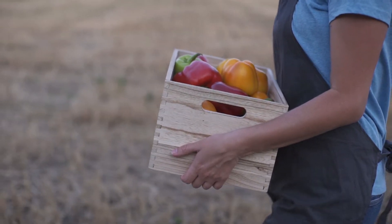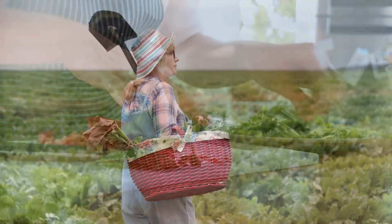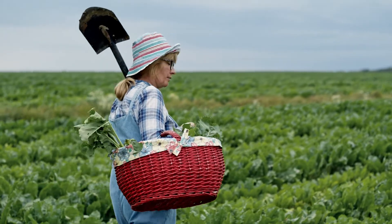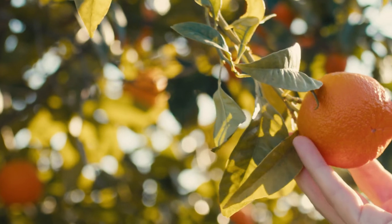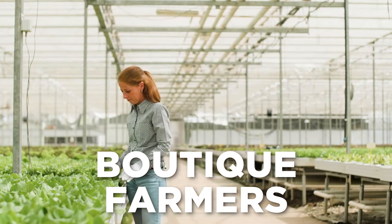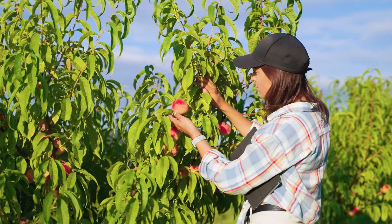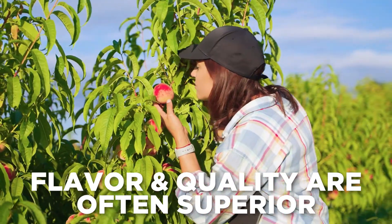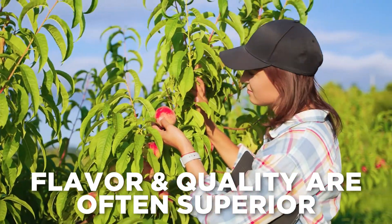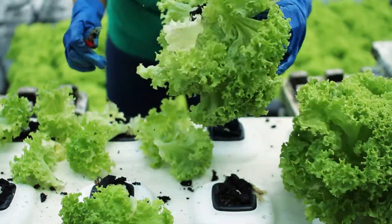Availability and seasonality: prior to increased agricultural production and distribution technology, chefs were limited to locally grown seasonal fruits and vegetables. Though food establishments are no longer bound to buy local produce, it's still a favorable practice when possible — it's important to support local growers. Boutique farmers may have specialty products such as wild lettuces, golden beets, and yellow tomatoes not available through large commercial purveyors. Locally grown sweet corn, apricots, peaches, and strawberries that haven't been shipped are great examples of superior local flavor.